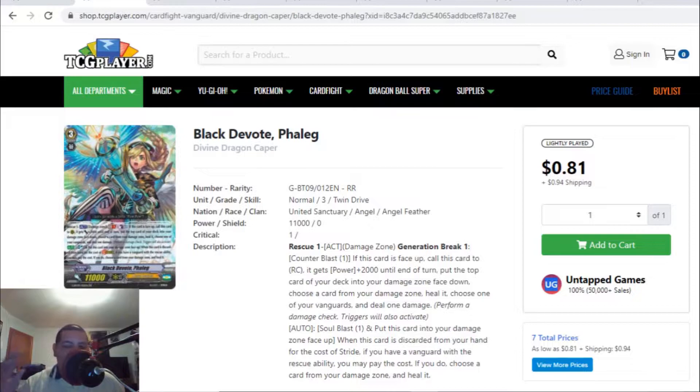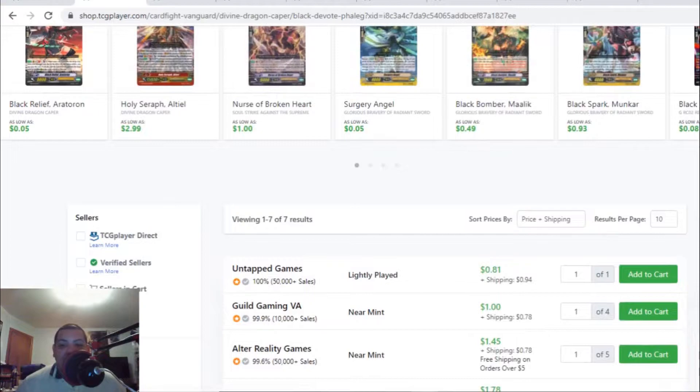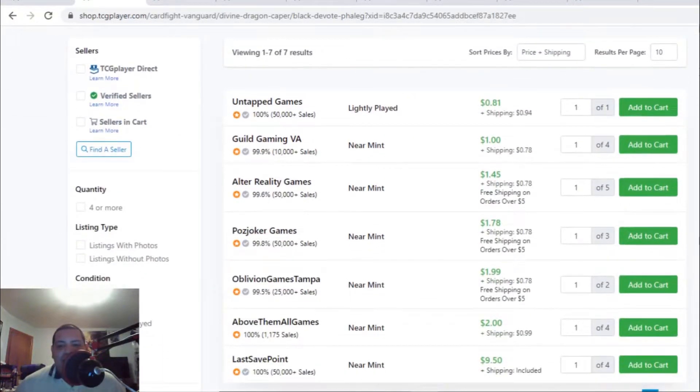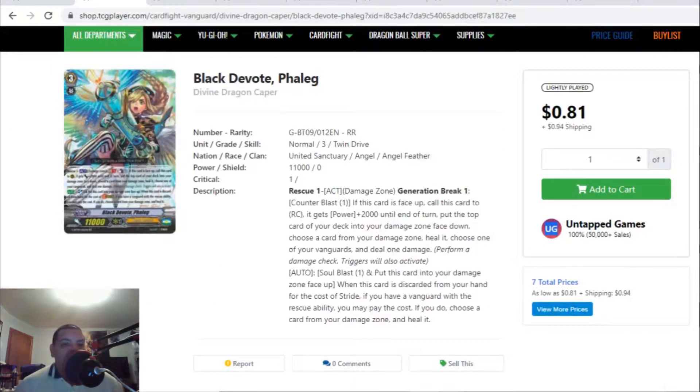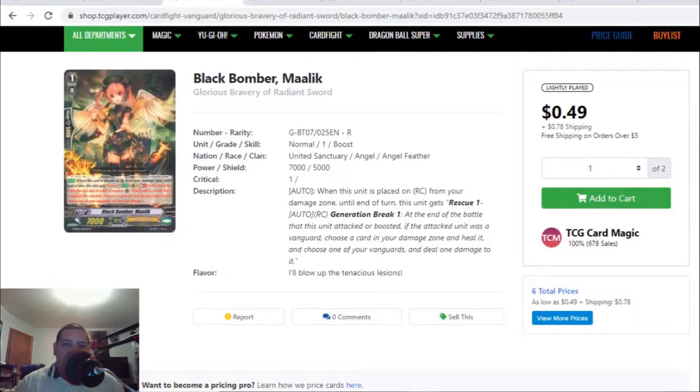This Angel Feather Grade 3 I've been selling non-stop. I have multiple copies — I picked them up for about 15 cents each and they've been selling for a dollar, dollar fifty, two dollars. Right now there are seven listings: about four listings under two bucks, and after that it becomes a two-dollar card, eventually showing a ten-dollar listing — which I'm pretty sure won't happen. But this Grade 3 has always been leaving the market slowly. If you have this Grade 3, I see it potentially becoming a three-dollar card, but for now sell them for two bucks.